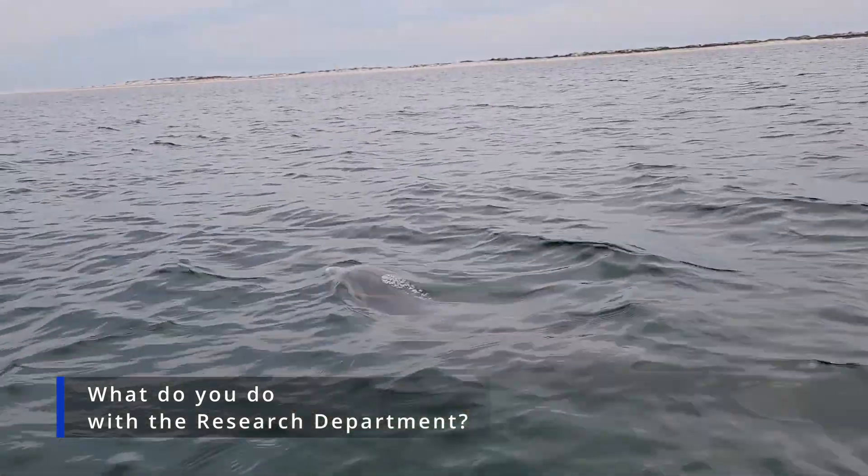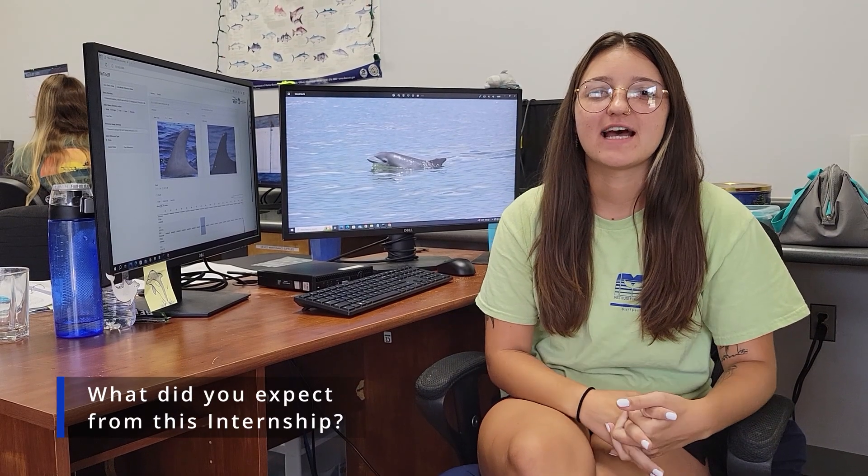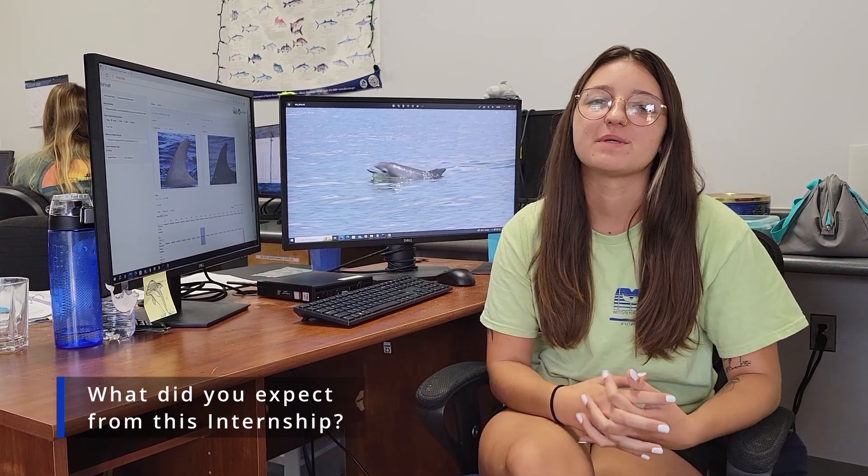We can then track them over the course of their lifetime and see how they're using their habitat. During this internship, I expected to have a pretty even distribution of field work to office time, which has proven to be pretty true. I expected to learn a lot about the research process, about photo ID research, and also a little bit about the dolphins here in the Mississippi Sound as well as the ecosystem in general.